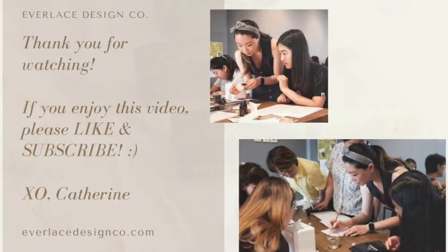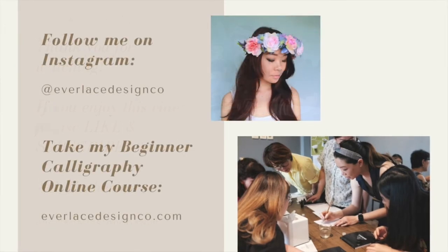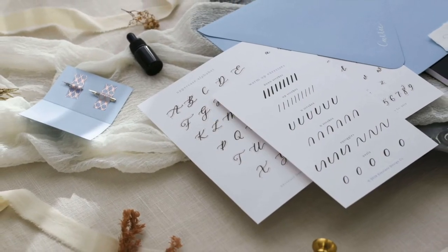If you're still here, thank you so much for watching. If you want to see my other work, check out Everleigh Design Co on Instagram, and check out my website if you want to see some calligraphy classes and kits that you can take. Thank you again for watching and I hope to see you in my next one.